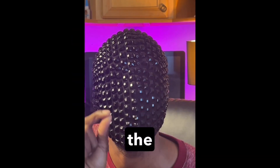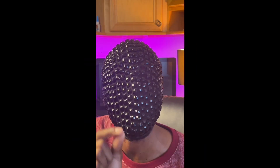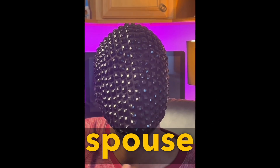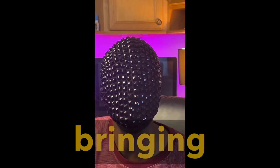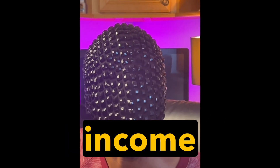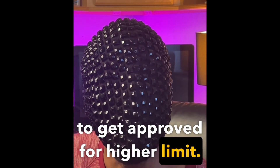Third thing: when they're reading the disclosure, they'll say, 'Mr. Williams, what's your total annual household income?' You're automatically thinking what's your income, right? But if you have a spouse or anyone else that can help you that's in that household — if you're only bringing in $40,000 and your wife brings in $40,000 — your total annual household income is $80,000. These things will help you to get approved for higher limits.